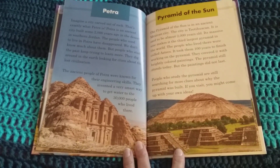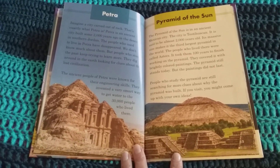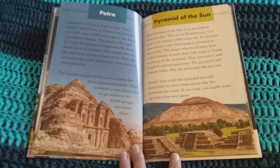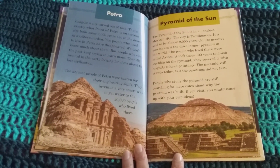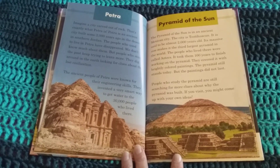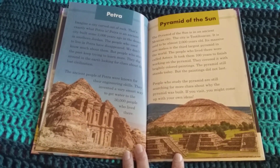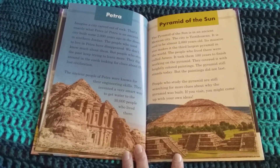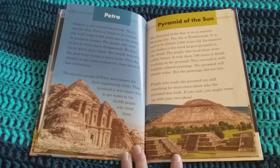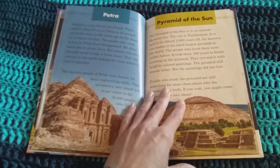The Pyramid of the Sun is in an ancient Mexican city called Teotihuacan. It is said to be almost 2,000 years old. Its massive size makes it the third largest pyramid in the world. The people who lived there were called Aztecs. It took them 100 years to finish working on the pyramid, and they covered it with brightly colored paintings. The pyramid still stands today, but the paintings did not last. People who study the pyramid are still searching for more clues about why it was built. If you visit, you might come up with your own ideas.